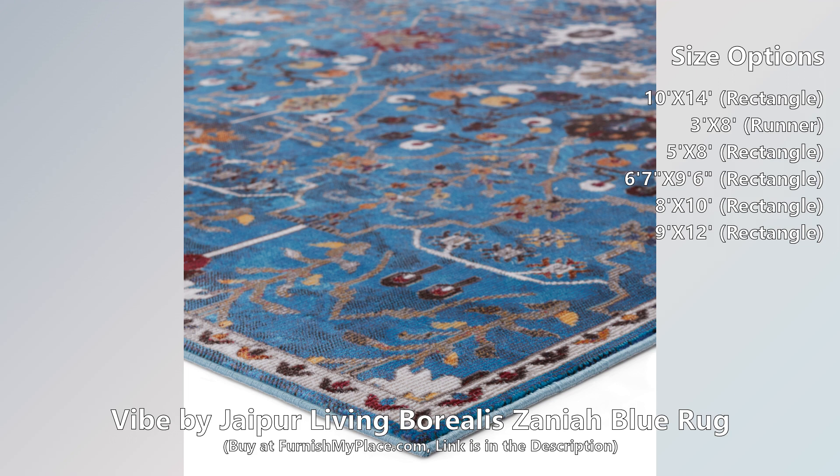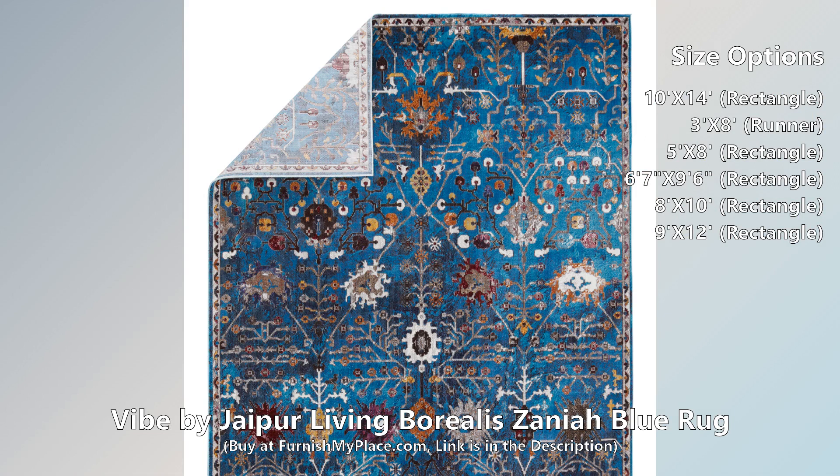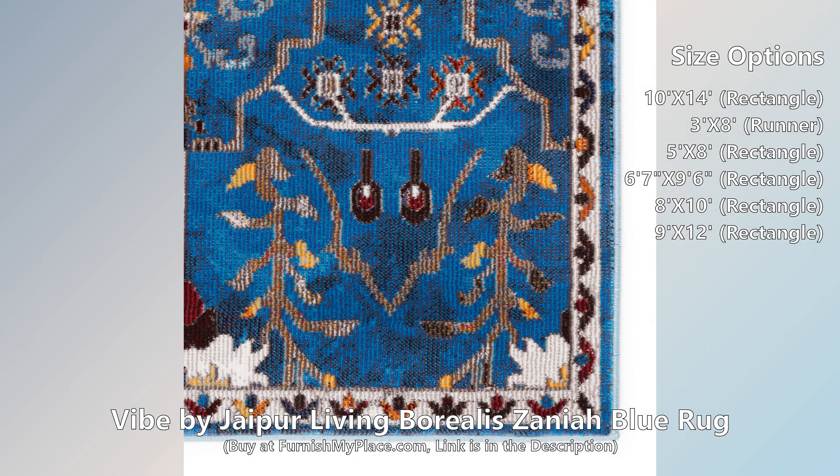This rug is available in six different sizes. The Borealis is a stellar study in color, movement, and texture. The Zania rug melds traditional motifs with a rich palette of vivid blue and bright multicolors for a bold, whimsical statement.